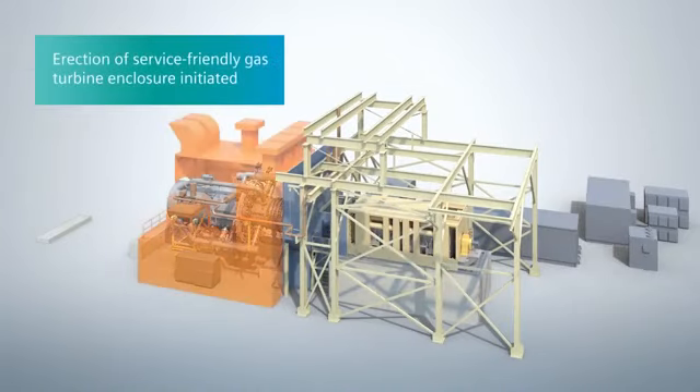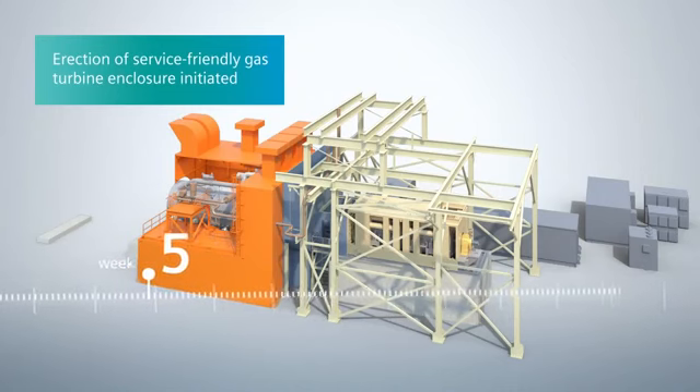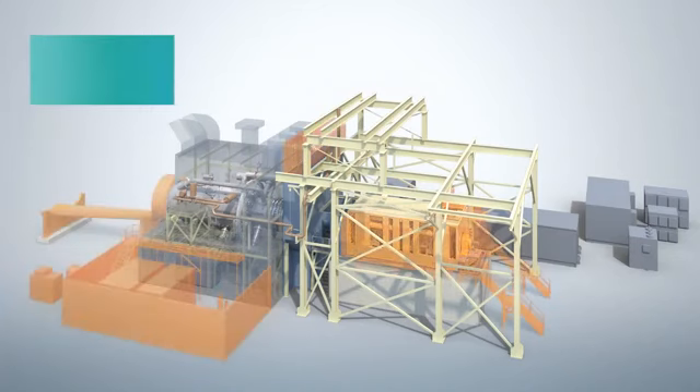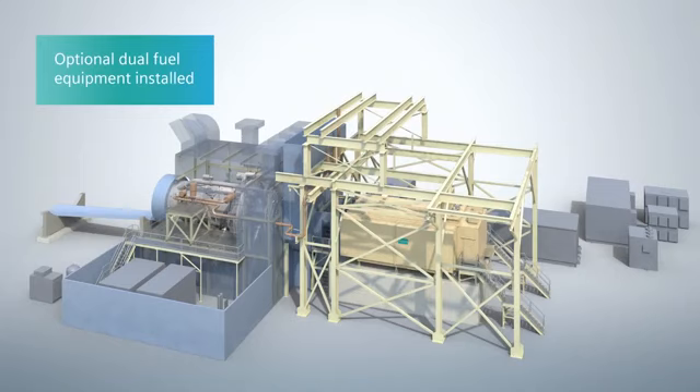Next, the erection of the gas turbine enclosure — designed for fast and easy service and maintenance — is initiated. The erection continues in parallel in the following weeks, allowing for easier installation of other auxiliary equipment. In the case of the gas turbine package being equipped with a dual fuel option, the fuel oil flow divider skid gets installed along with the instrument air receiver tank.